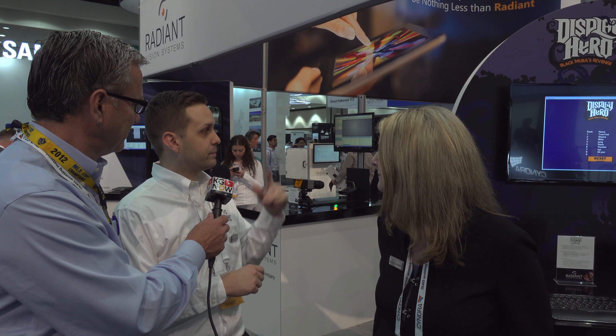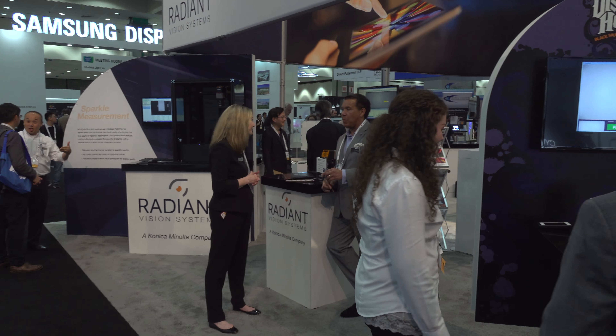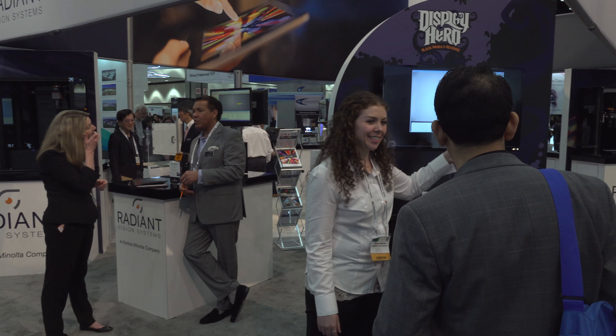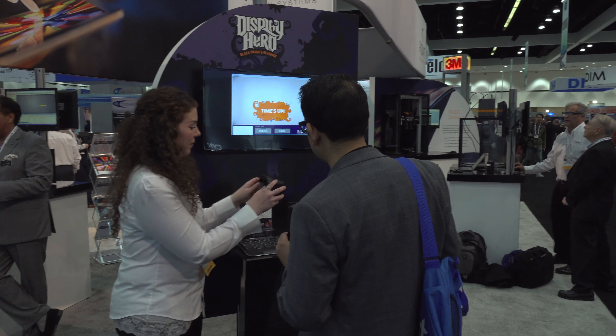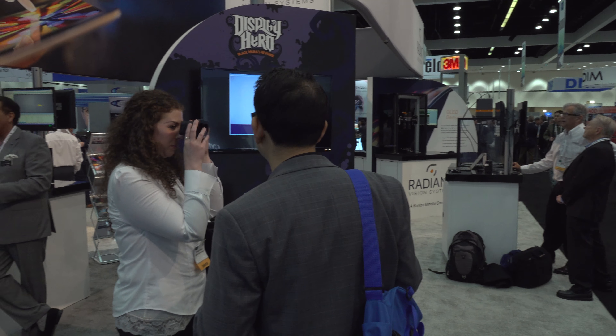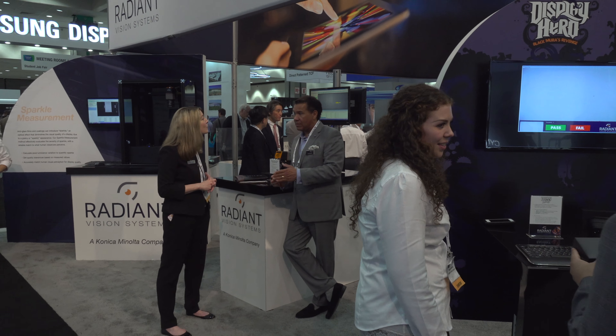We also have a booth set up to measure OLED devices. We can measure each individual emitter in an OLED display and generate correction coefficients for it. Typically those types of devices aren't very uniform right out of the manufacturing process. So what we do is measure each individual emitter at varying grade levels, calculate the luminance versus grade levels for all of those, and then generate a set of correction coefficients that we push to the display to make it very uniform.